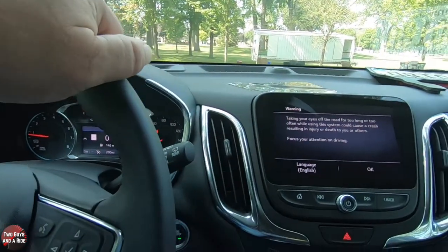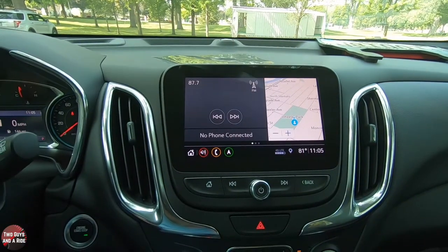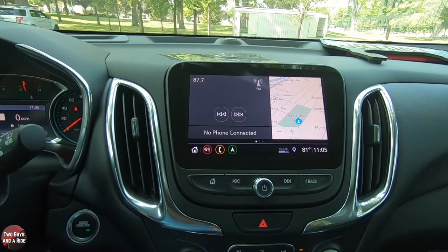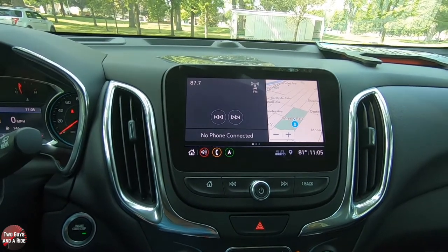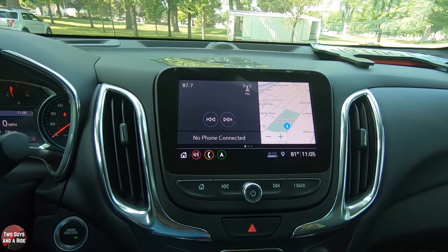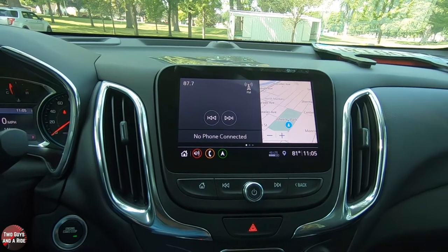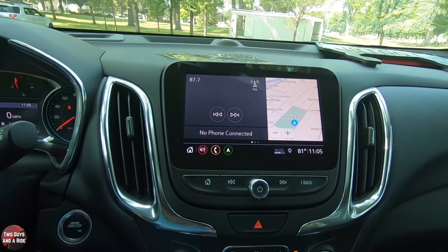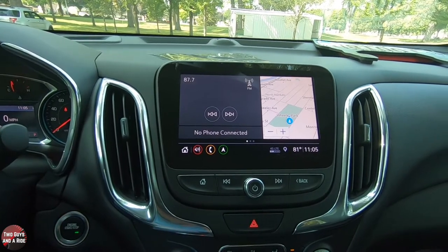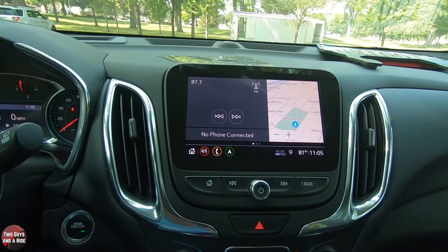Moving to the infotainment screen: this is an 8-inch screen with six speakers running Chevy's Infotainment 3 system. It includes Apple CarPlay, Android Auto, Bluetooth, SiriusXM Radio, AM/FM Radio, and HD Radio. We'll go through that in detail in another video — click on the link above.